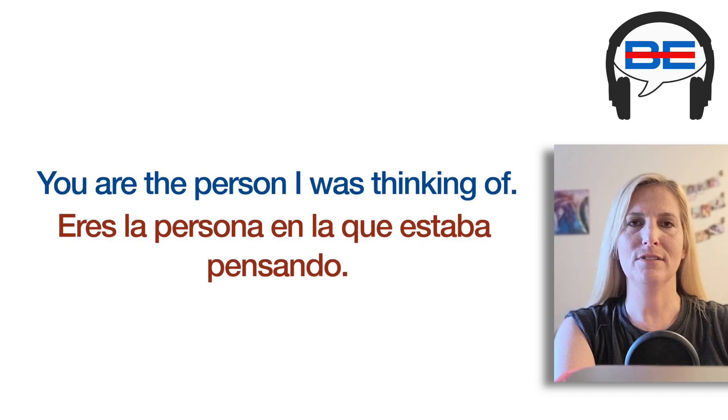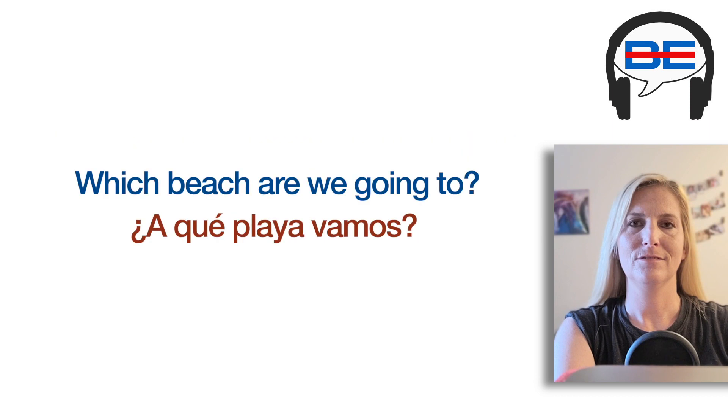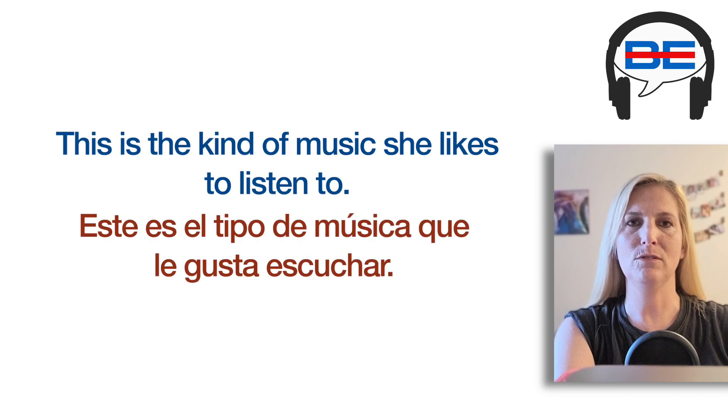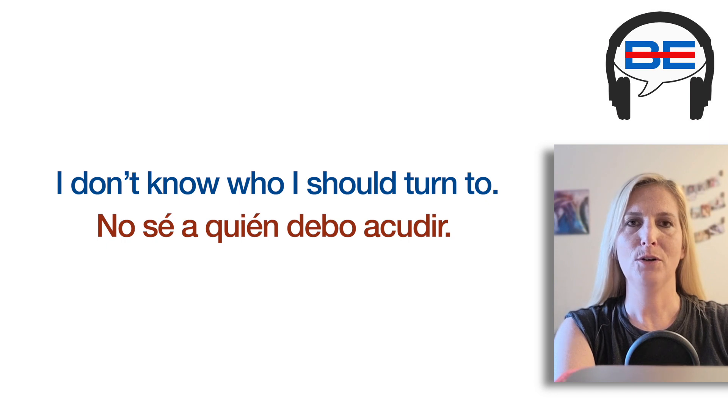You are the person I was thinking of. That is something we haven't talked about. Which beach are we going to? It is time to go in. He told me what he is running from. This is the kind of music she likes to listen to.